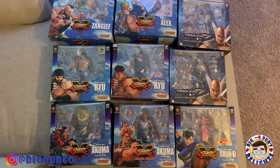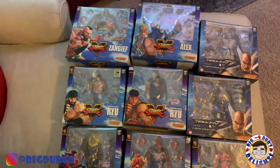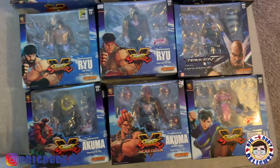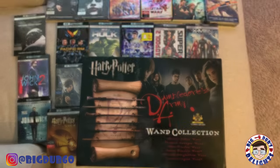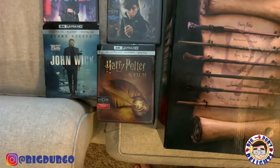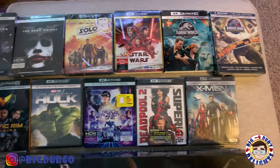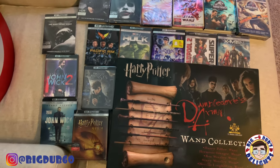These came either from Bluefin or Fresh Figures. I have all the Storm Collectibles bloody Mortal Kombat figures, and now I've started on Street Fighter — I picked up one each of the color skin Tekken figures as well. I've been eyeing the Zangief for a long time, so happy to finally have these. I also got a Dumbledore's Army wand collection from Barnes & Noble that hangs on the wall, the complete 4K Harry Potter collection from Amazon's Black Friday deal, and a bunch of other 4K movies from Best Buy's big sale. I only buy 4K physical discs anymore for the Xbox One X.